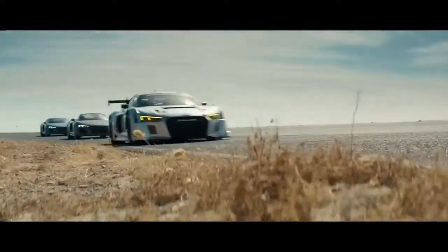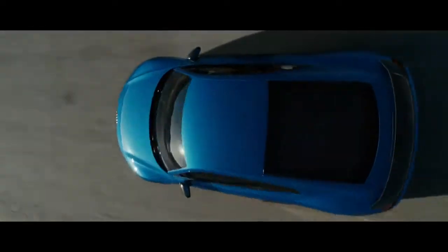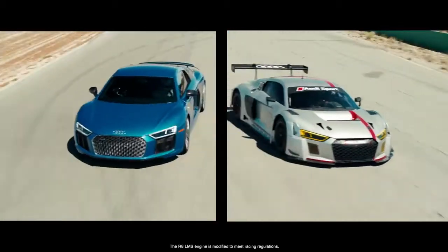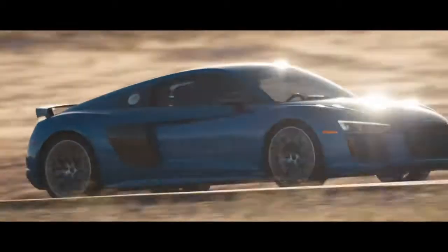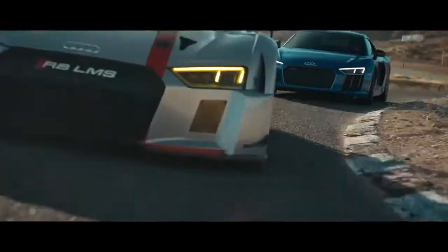Audi Sport cars are designed by motorsport engineers and tested for 5,000 miles on the Nürburgring. The R8 Coupe shares 50% of the LMS race car's parts, from the space frame to even the same V10 engine. And for the first time in the U.S., the R8 isn't the only example of an Audi Sport street and race car similarity.